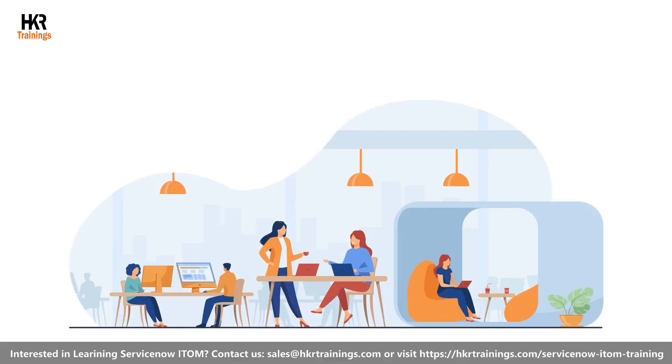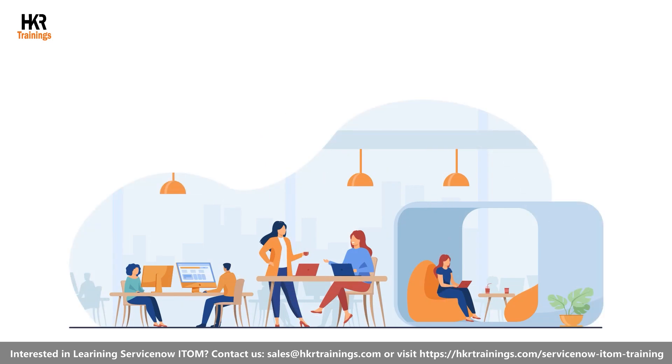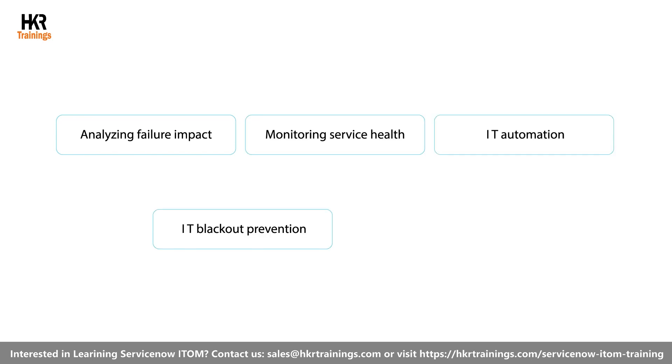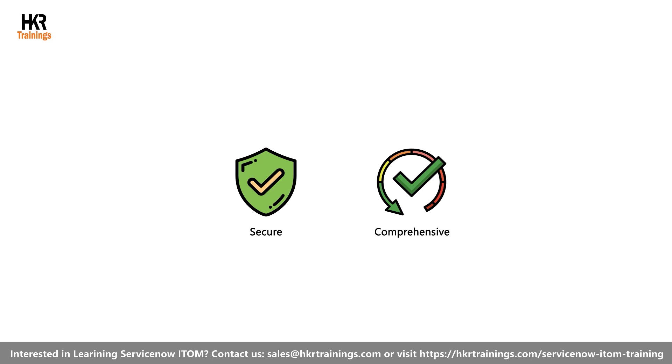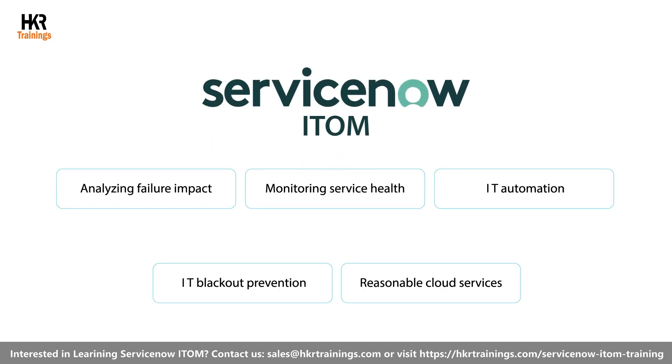Modern businesses are largely dependent on information technology. IT supports most of the tasks within an organization. Out of these, there are some tasks such as analyzing failure impact, monitoring service health, IT automation, IT blackout prevention, and reasonable cloud services. Thus, a secure and comprehensive platform such as ServiceNow ITOM is required to complete all these tasks.